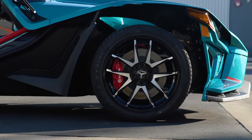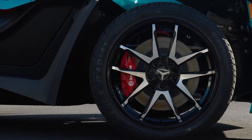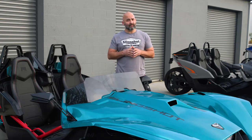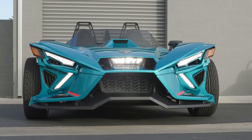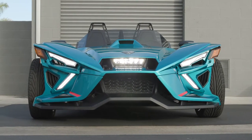Last but not least is the premium Brembo braking system with multi-piston painted calipers and lightweight rotors that improve the performance, aesthetics, and comfort of your Slingshot R. The Vented Sport Hood and Brembo brake package are available as optional accessories on all other models.